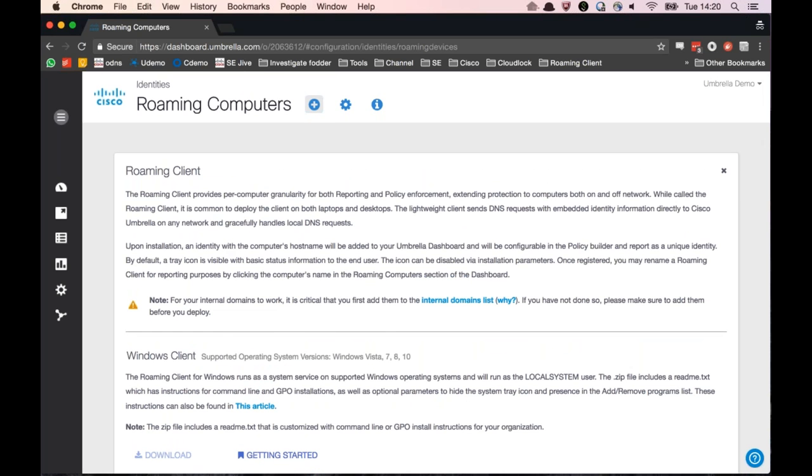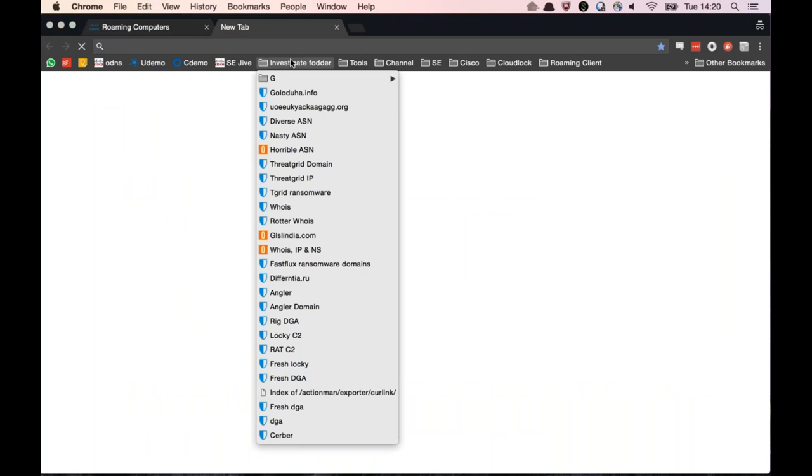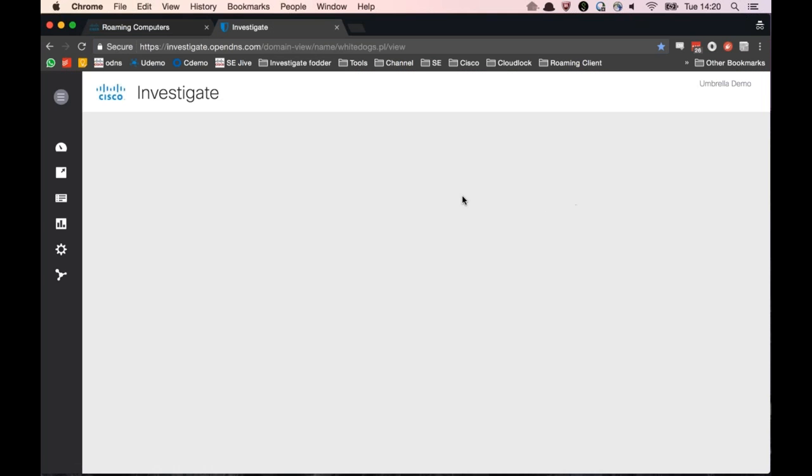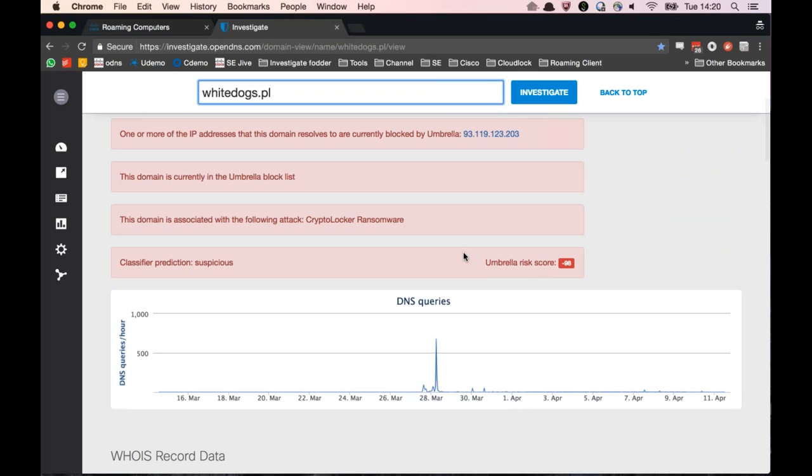We'd encourage you to spin up a trial. It's a very lightweight product, really simple to deploy, and we have 14 to 30 day trials that can be set up in very little time. You'll see a large amount of protection against these sorts of attacks. I'm going to take a little bit of time to see if anyone has any questions - feel free to drop them in the chat.